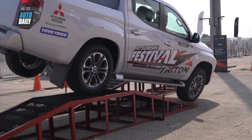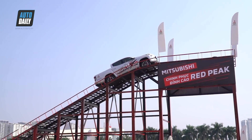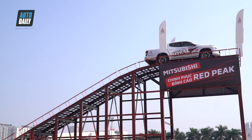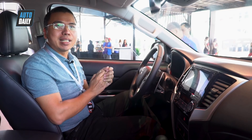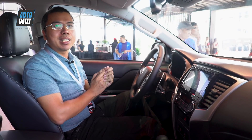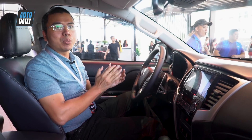This video is brought to you by... Hello everyone, I am reviewing the Mitsubishi Triton 2020 with a price of 865 triệu đồng. With this price and its 12 highlighted points, I think this is one of the best choices in its segment.